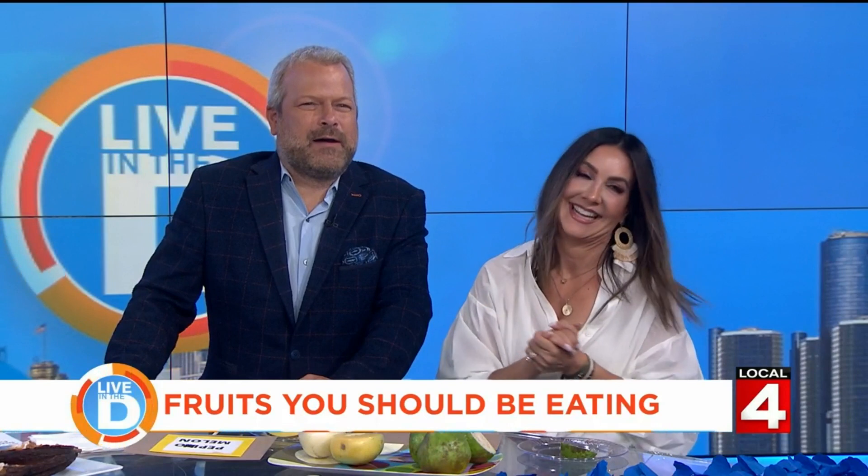Jodi, where can people find more of your information? You're such a good sport. Jodi's Fit Life on Instagram and go to jodysfitlife.com — you can sign up for my free Fit Life in 5, it's a 16-page guide I created for all of you for free. I think I cracked a veneer. Thanks, Jodi.